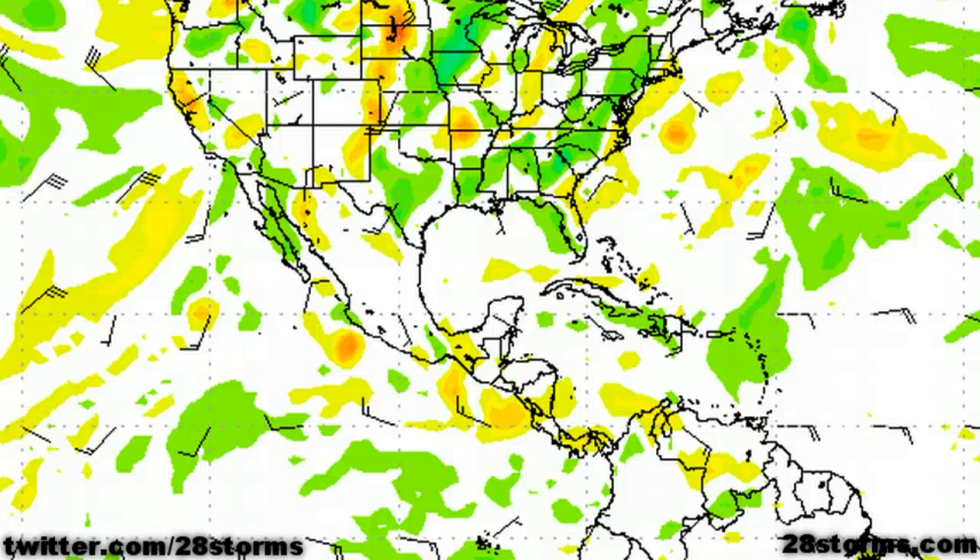This could potentially be due to the fact that the rugged terrain of southern Mexico could disrupt the northern semicircle of the storm, along with allowing some dry air to filter into the center of circulation. But this is something that we will have to monitor as the storm evolves.